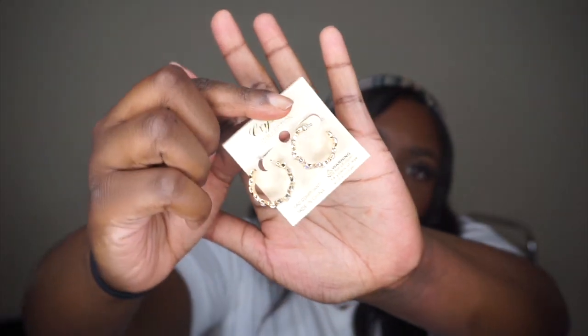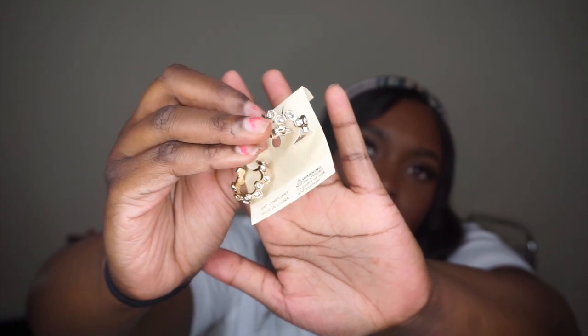I also got gold earrings to match, and these cute little hoops with diamonds around the edges. I thought they'd be cute, especially in my second hole, though they were a little bigger than I expected. Then I got two studs — a medium and a small pair — also for my second holes, since I only have two holes in each ear.